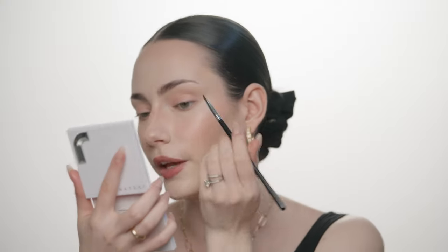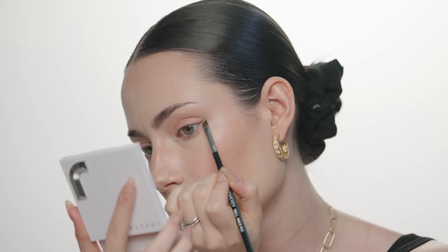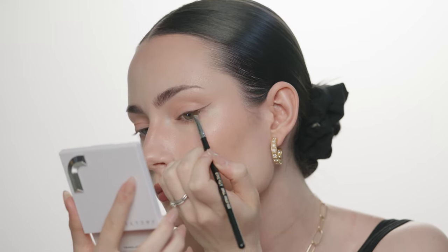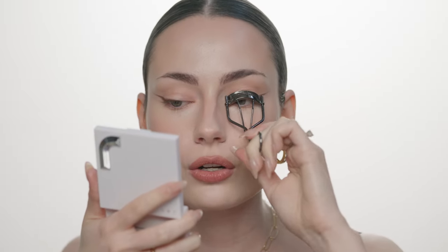I couldn't find a clean liner in my collection, but with this palette the darkest shade actually works really well as a liner — it's one of my go-to shadow liner shades. I grab a little angled brush and start mapping out a wing.